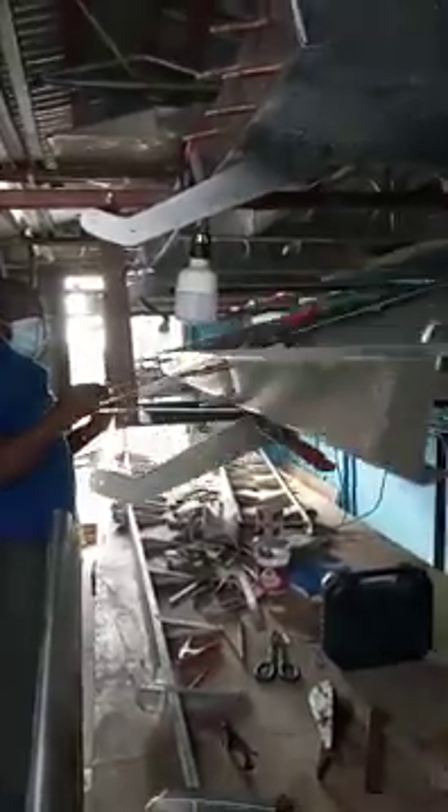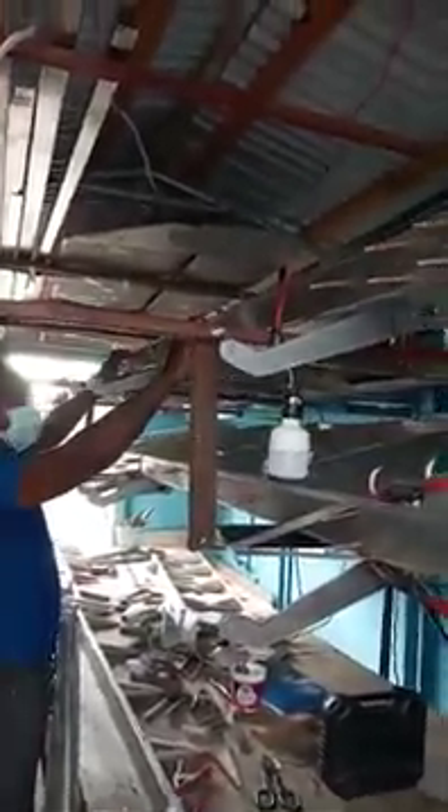This is one of the wings — this is basically the right wing of the aircraft. If you look up here, you can see this is basically the left wing.